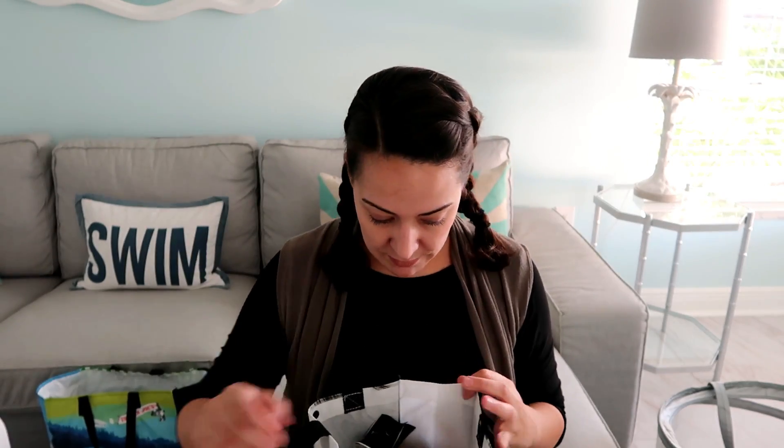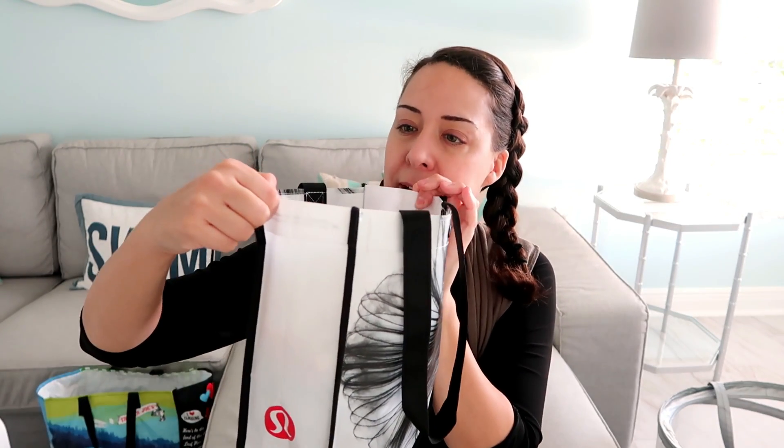Another free bag — this one is Lululemon. I collect these and sell them eventually; I think I'm up to three to five now. This one's smaller, really pretty, with what looks like chalk drop artwork by Heather Hanson.